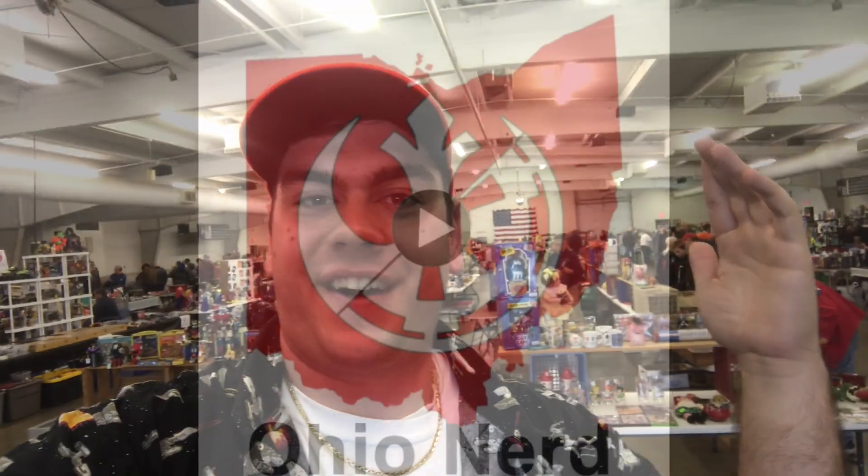Hey, what's up YouTube? We're out here at the Mansfield Toy Show at the Richland County Fairgrounds. We're going to walk around and show you guys what all we can find.